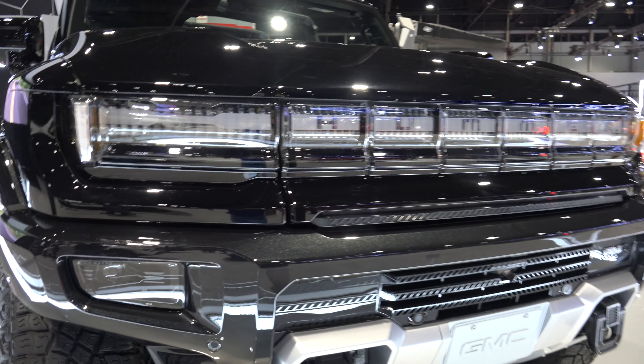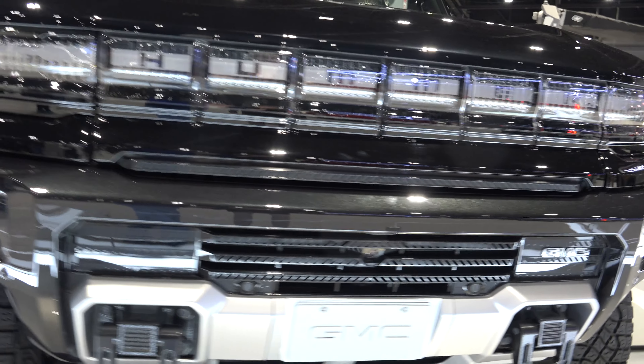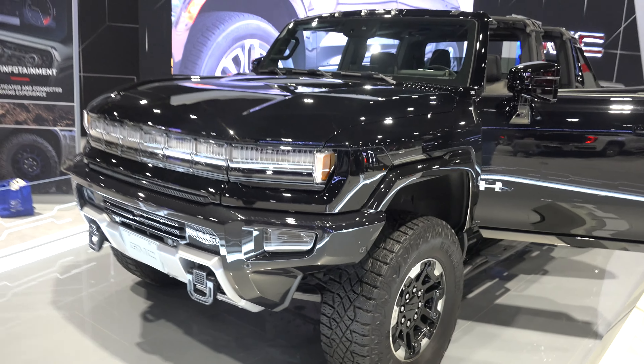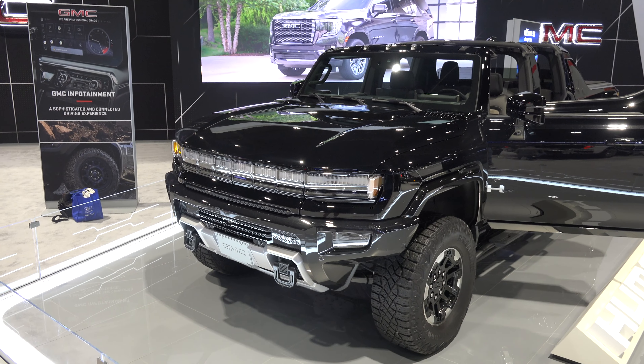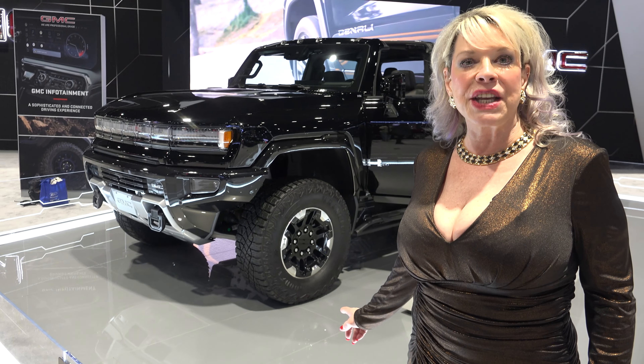Let's look at this grille. Coming to a dealer this year.